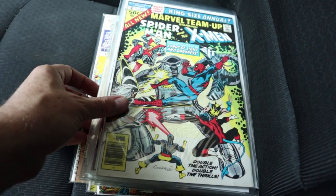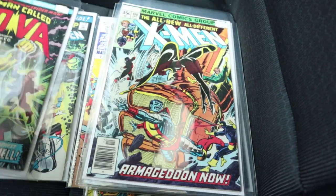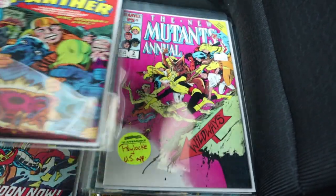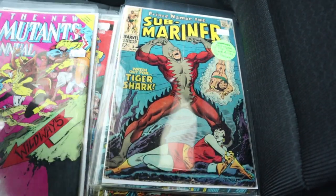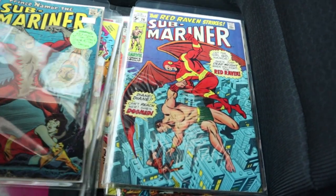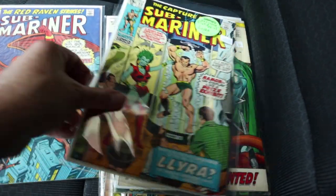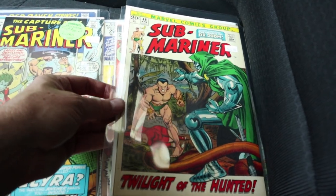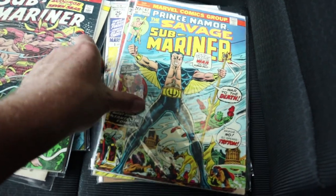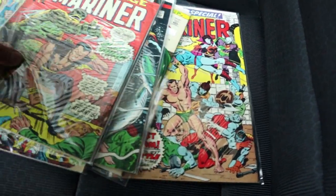Scored pretty good at Kamikaze. Found Marvel Team-Up Annual One, Nova One in great condition, X-Men 108 — I was looking to replace it — Black Panther One, New Mutants Annual Two, Submariner 5 which is the first appearance of Tiger Shark. Also some Submariner books, nothing super high-end, and a Doctor Doom appearance — issues 57 and 67 with his new costume, 72, and an annual.